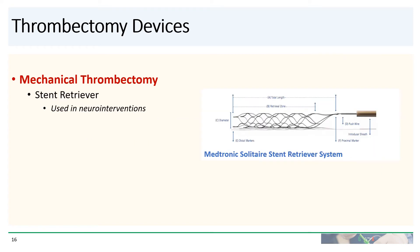Lastly, you may consider using mechanical thrombectomy devices and stent retriever devices. These are mostly used in neurointerventions, although there have been reports of the Medtronic Solitaire stent retriever system being used off-label in the coronary artery.